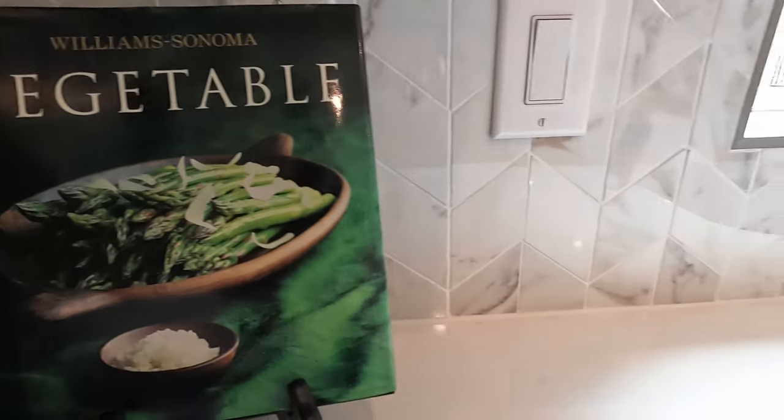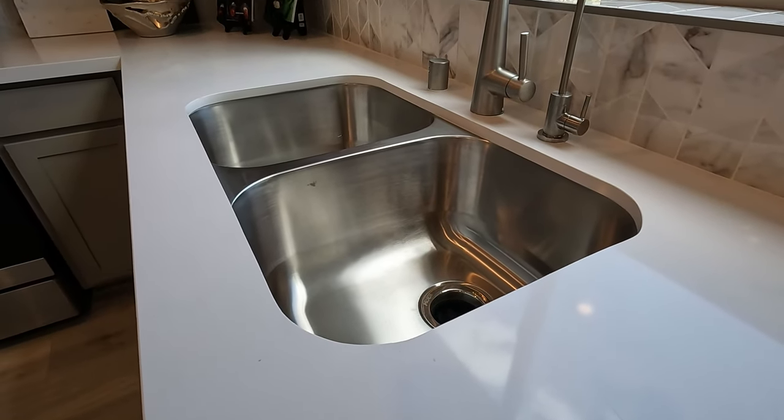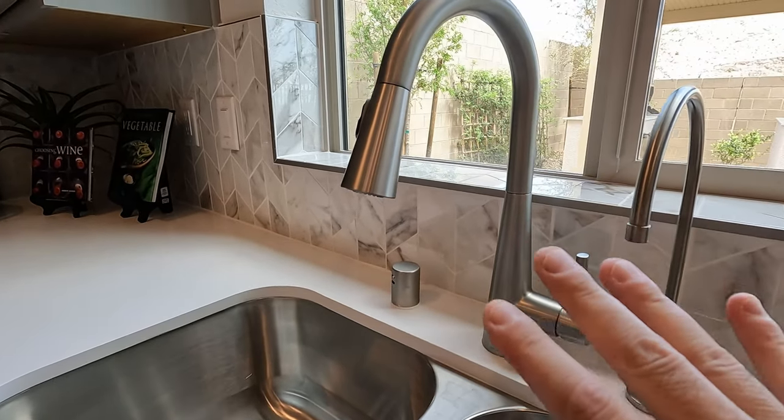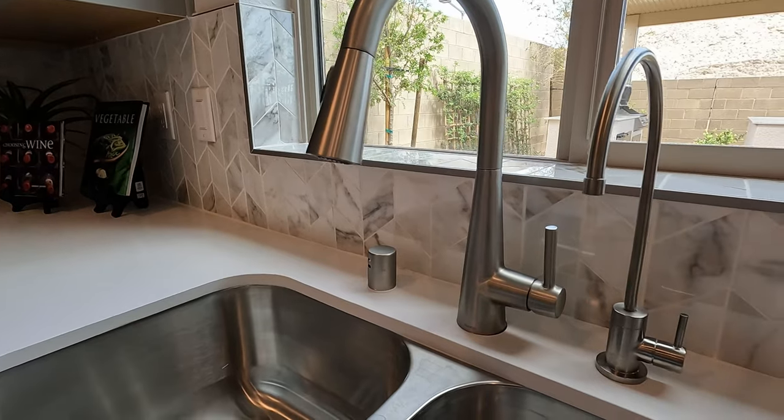Moen stainless steel undermount sink with Moen hardware. Something to say about a nice simple clean design. You also have an RO filter option you can add as well.